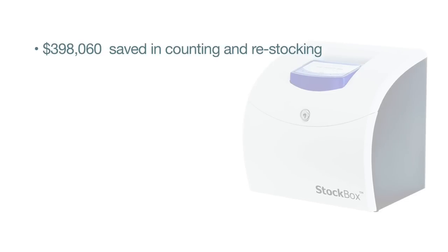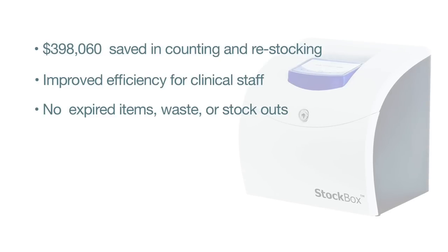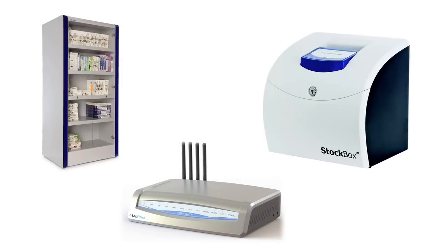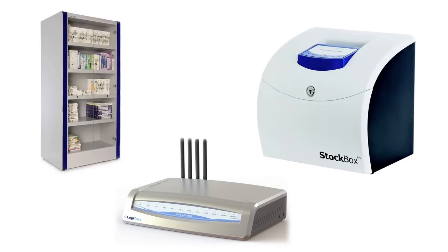Nearly $400,000 saved in counting and restocking. Improved efficiency for clinical staff. No expired items, waste, or stock outs. Easier access to supplies. Real-time reports and analytics. More time for patient care. Stock Box — part of Logitech's unified healthcare solution suite.